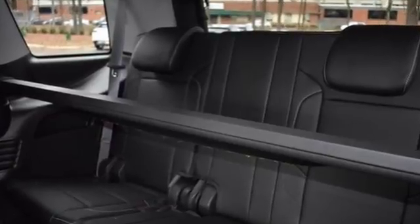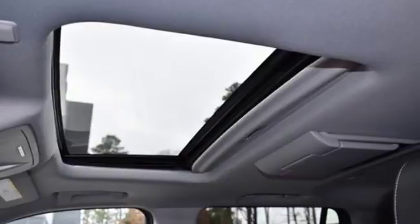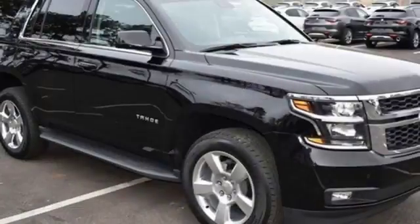This Tahoe also has third-row seats, a rear-vision camera, and Chevrolet MyLink audio system. The confident handling of this Tahoe will exceed your expectations.